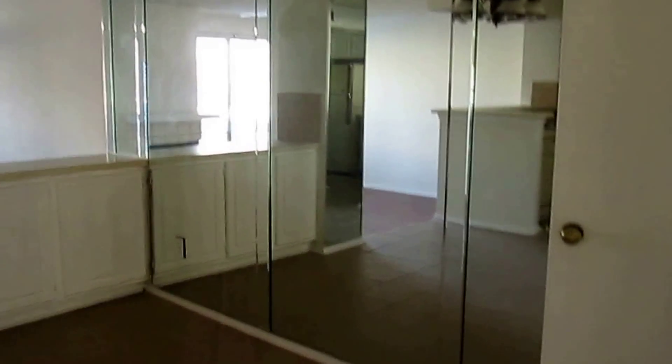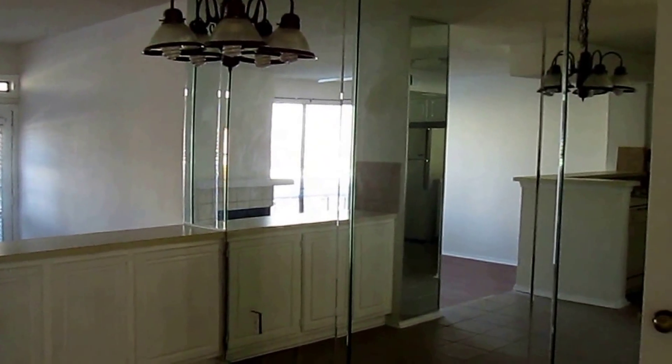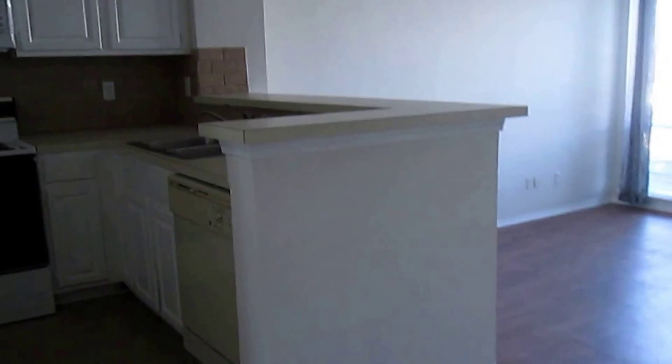As we come in, we do have our dining room. The dining room does have a light fixture. We have a mirror glass wall. And we do have a little coat closet here.